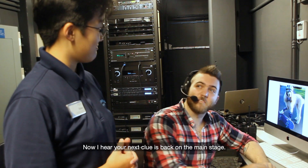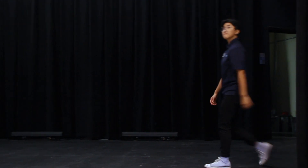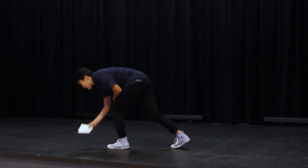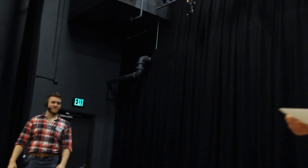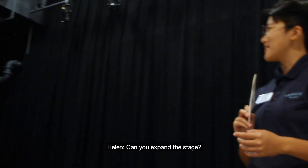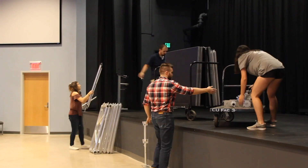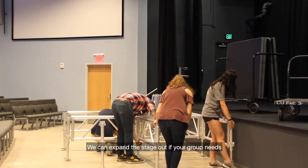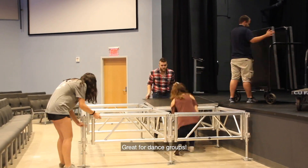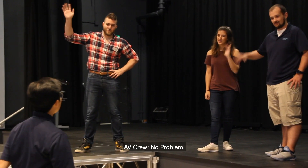I like the way you think. Now I hear your next clue is back on the main stage. Expand the stage. I'll give you a hint — all you have to do is ask. Can you expand the stage? Sure thing, thanks for asking. This is a really cool feature: we can expand the stage out if your group needs more room for performances. Great for dance groups.